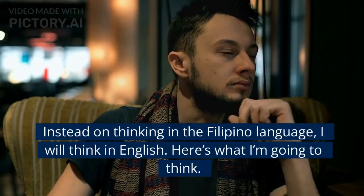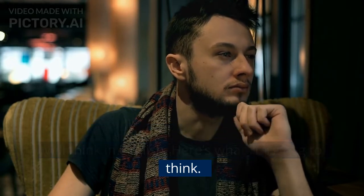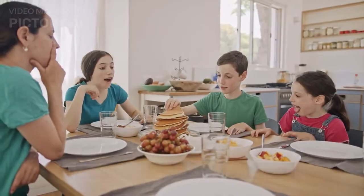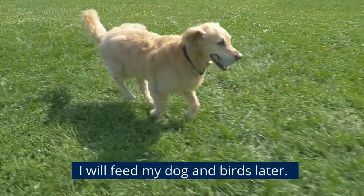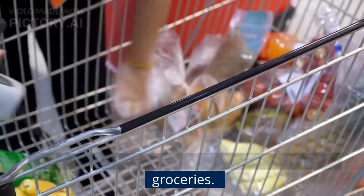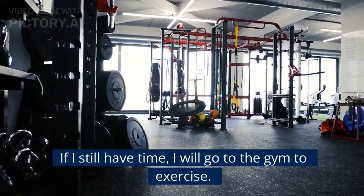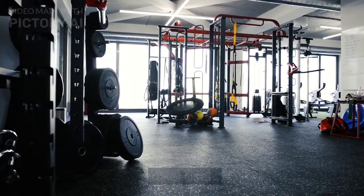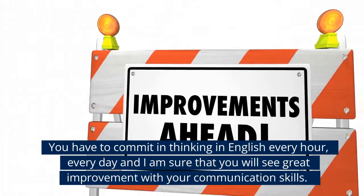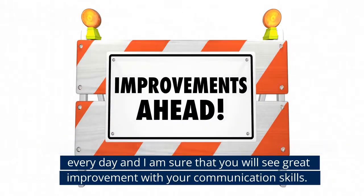Instead of thinking in the Filipino language, I will think in English. Here's what I'm going to think: I will cook breakfast for my kids. I will feed my dog and birds later. I will go to SM to buy some school supplies and groceries. If I still have time, I will go to the gym to exercise. You have to commit to thinking in English every hour, every day, and I'm sure you will see great improvement with your communication skills.